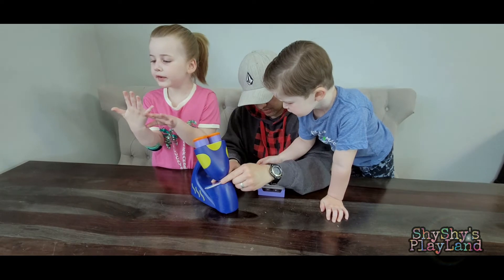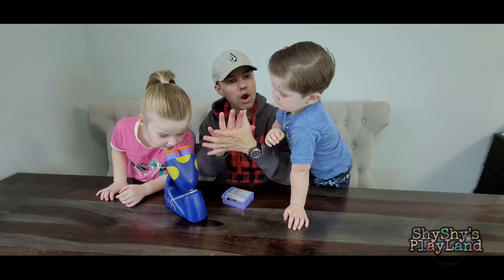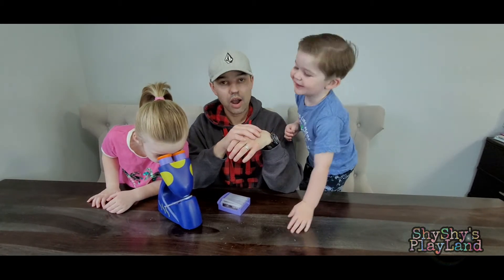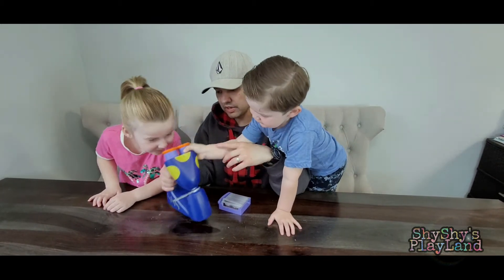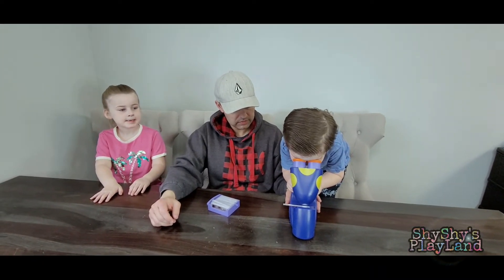It looks like my fingerprint! Listen — your skin is the largest part of your body. It covers all of you. Your skin is waterproof. It protects you from getting hurt. Let's learn another fact.